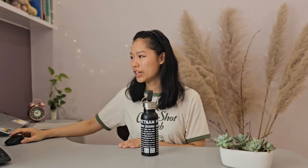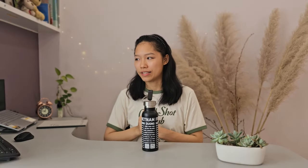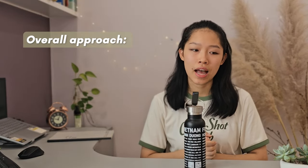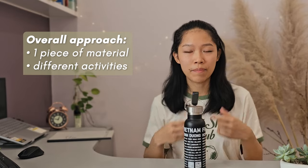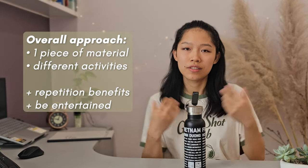If you see me looking this way, that's because I have my script and my notes over here. Otherwise, I'll just be yapping. Anyways, my overall approach to language learning is that I usually use one piece of learning material in a couple of different ways so that I can get the benefits of repetition and so that I, the learner, stay entertained.